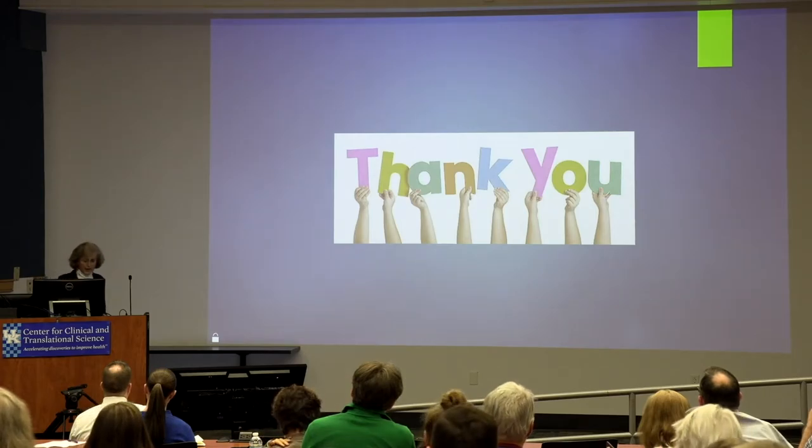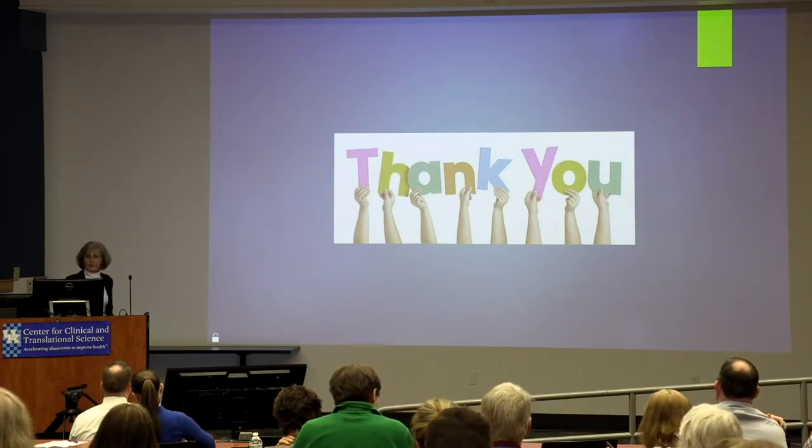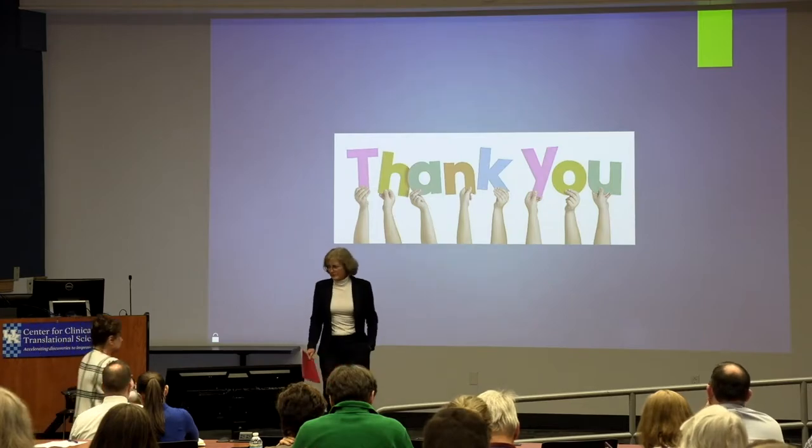That's all I have for now. I'd like to introduce Linda Smith, our education coordinator. Thanks, Ellen.